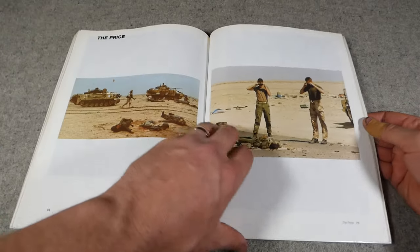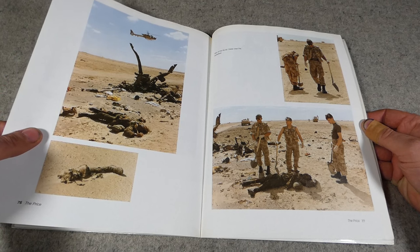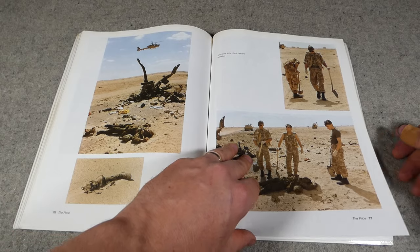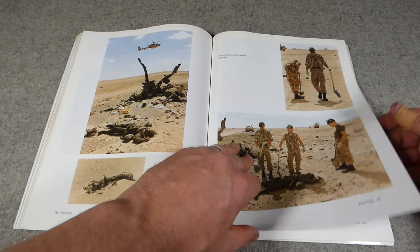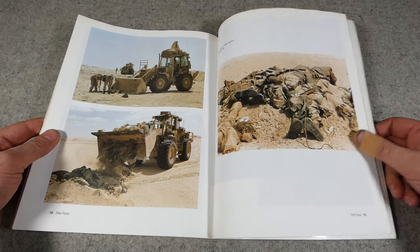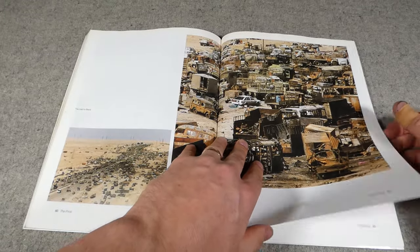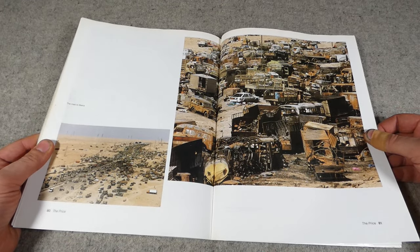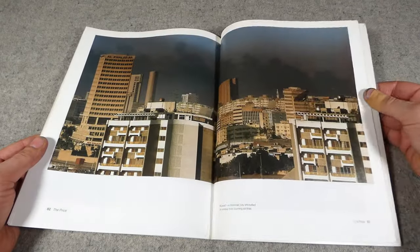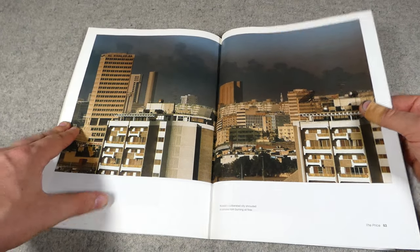Then the price section, where we start to see photographs of the aftermath of the war and the human cost — burial parties, which is an interesting element of the operation that's probably often forgotten — using heavy equipment to remove corpses. Then some very stark photographs of the damage done along the highway, and the effect of the oil fire smoke in Kuwait.